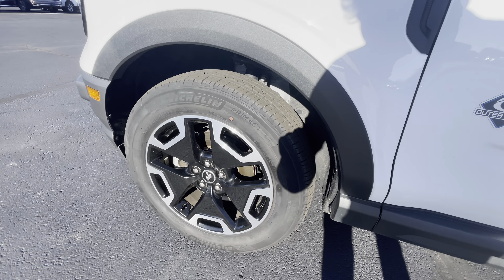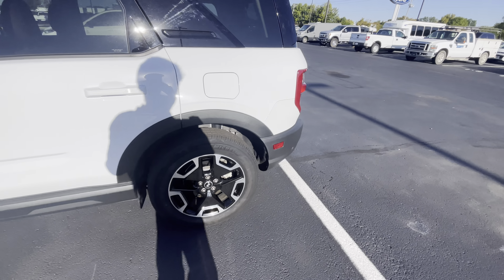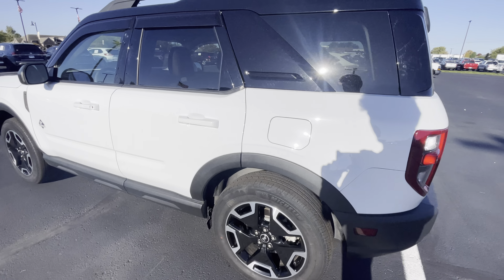It's got good, nice Michelin name brand tires on it. I don't see any major scratches or dents or anything around it. I'll go on the other side here in a moment.